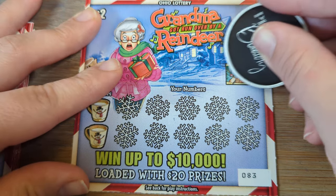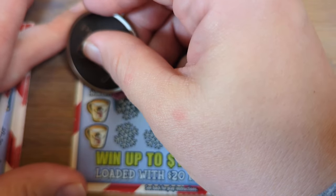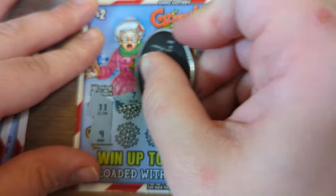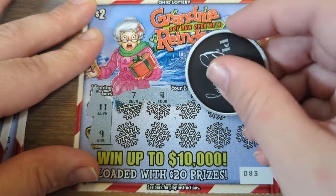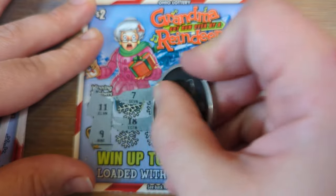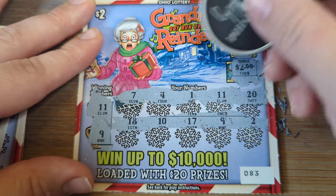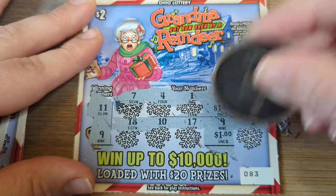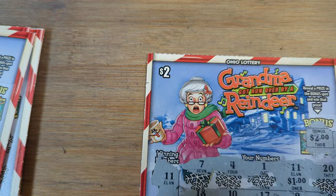Let's start with the bonus — and off the bat, two dollar winner! Our winning numbers are eleven and nine. We got a seven, four, one — eleven! There's a winner. And we're looking for nine — yep, another winner. So adding to our two dollars: three dollars, four dollars. Four dollars is a winner. Grandma Got Ran Over by a Reindeer — four dollar winner!